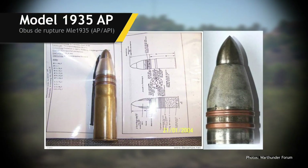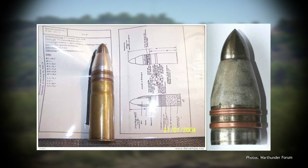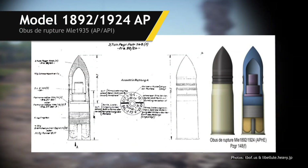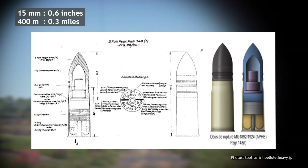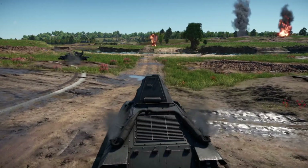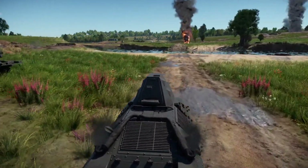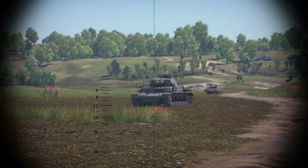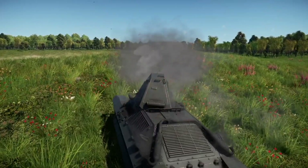The only round able to defeat enemy tanks was the Model 1935 armor-piercing shell, but it arrived too late and in too small numbers to equip tank units. There was also the classic Model 1892-1924 AP shell, which could penetrate 15 millimeters of armor at 400 meters at a 30-degree angle. This was insufficient, and only a measly 12 out of the total 102 stowed shells were AP. Furthermore, this shell dates from before the inception of tanks — it was not made to penetrate tank armor at all, but instead to penetrate enemy bunkers.